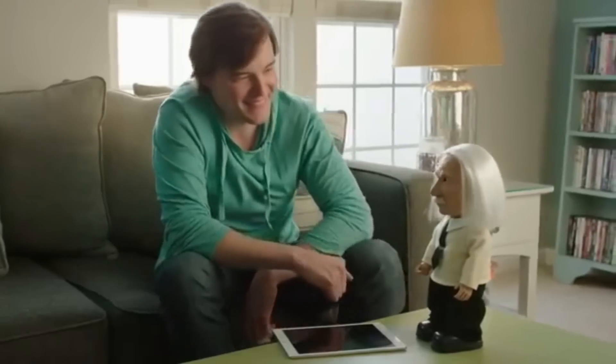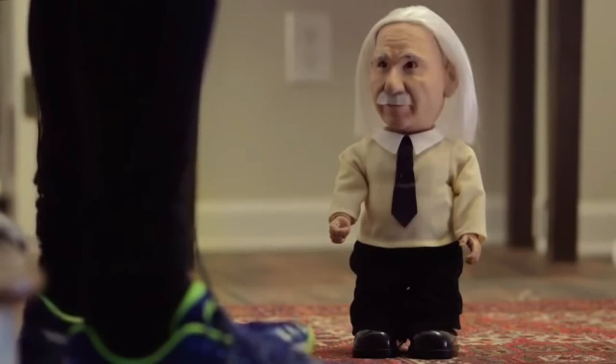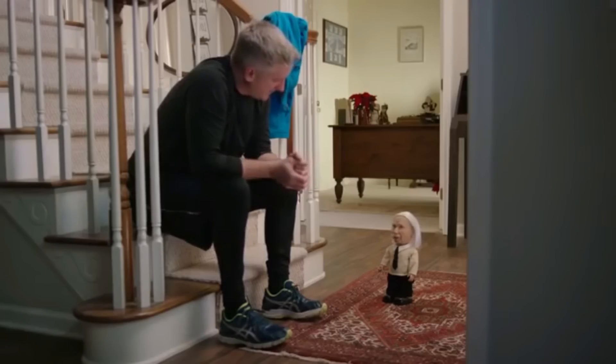9. Albert Einstein at UBO — A 2005 collaboration between Hanson Robotics and the Korea Advanced Institute of Science and Technology. The robot is the world's first android head on a life-sized robotic frame. It can understand and mimic expressions and facial cues.